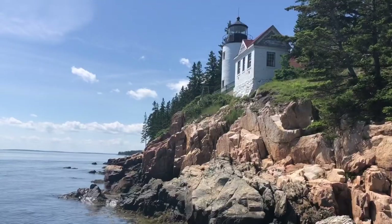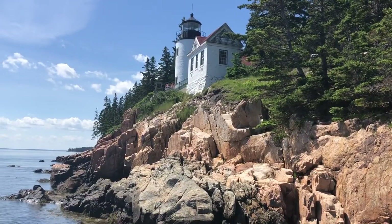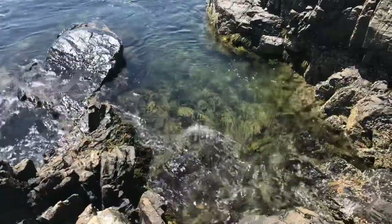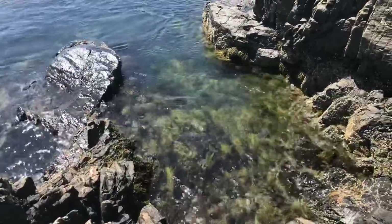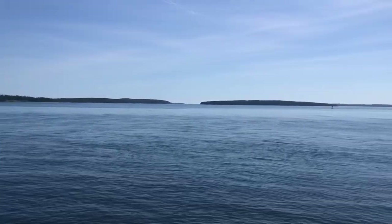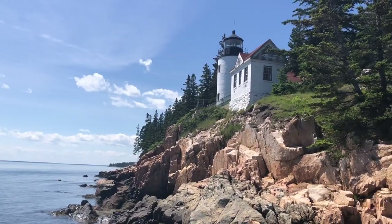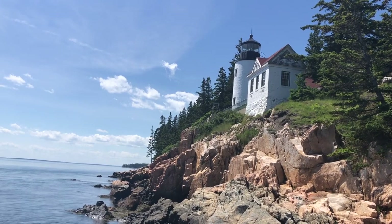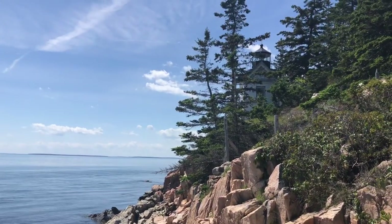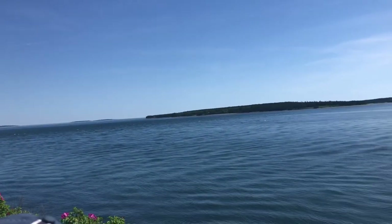Next we went to Bass Harbor Head Lighthouse. This is probably the most iconic photo you get in Acadia National Park — one that many have seen, with the nice lighthouse and rocks in front of it. It is just a beautiful area. You get down to the area where you can barely see the lighthouse, right along a pathway, and you can walk further along the rocks to get that photo or just sit and admire it. It is probably one of the most beautiful sights in the eastern U.S. The lighthouse is very picturesque, and the rocks in front of it are many different colors — intricate and gorgeous. I would say it is among the best in Acadia and definitely a must.